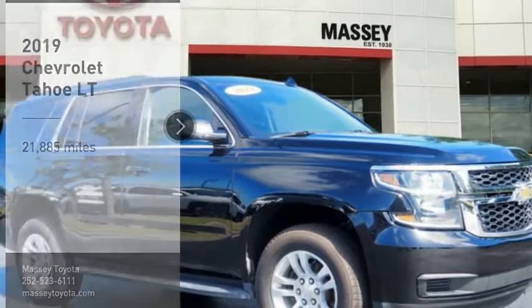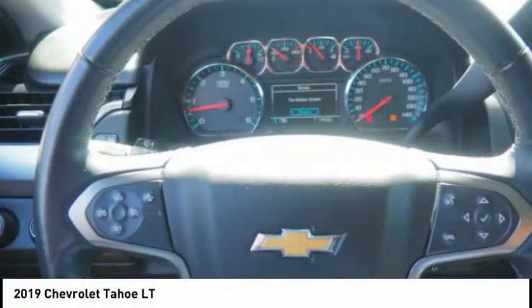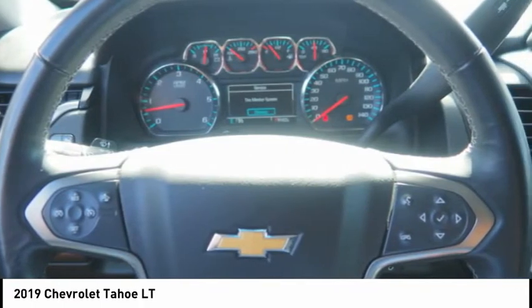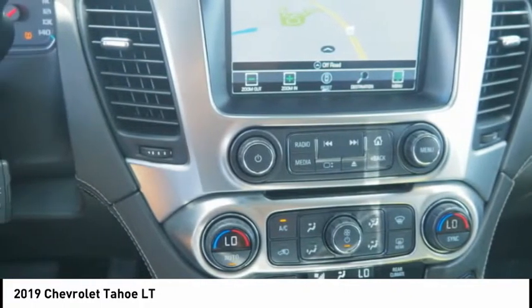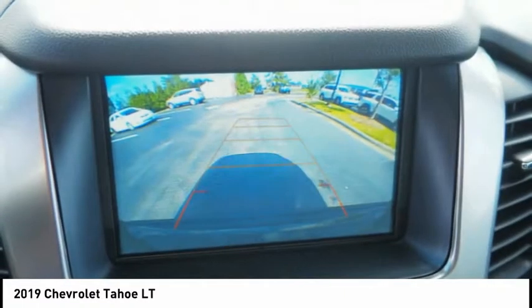Looking for the right vehicle? Check out the 2019 Tahoe. Tahoe has been the best-selling sports utility vehicle, accounting annually for more than 25% of all full-size SUV registrations in the United States.